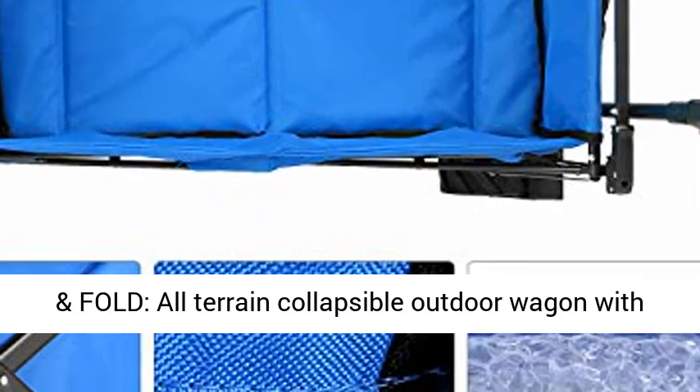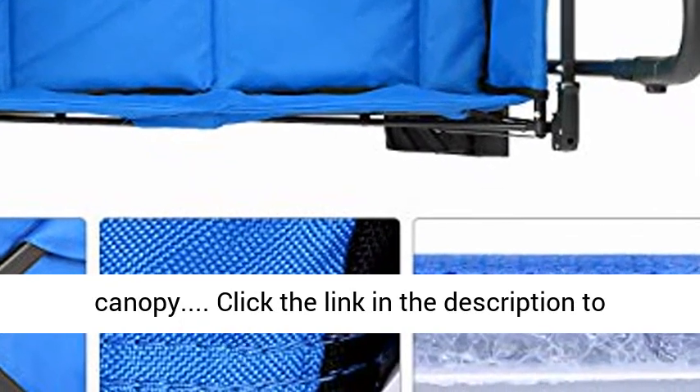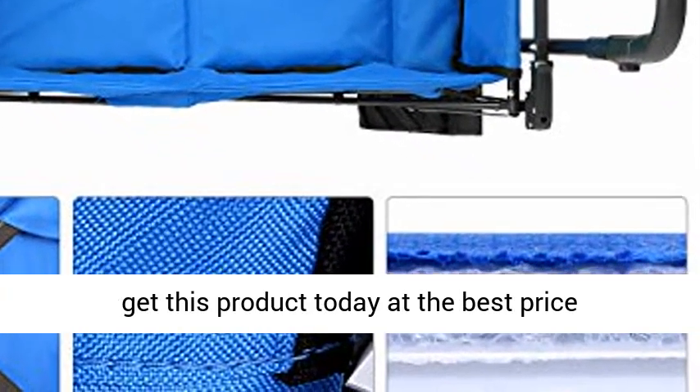Easy to store and fold — all-terrain collapsible outdoor wagon with canopy. Click the link in the description to get this product today at the best price.